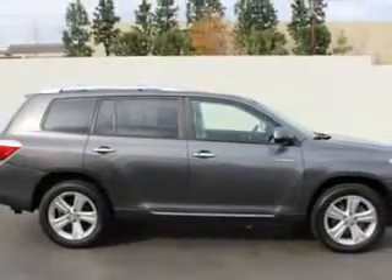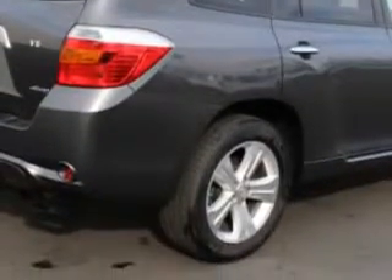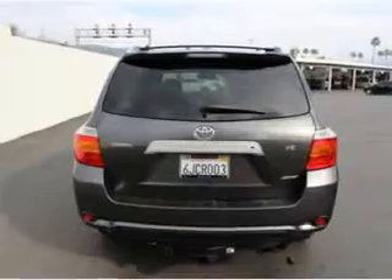Enjoy an impressive 23 miles to the gallon on this family SUV, with features like hill descent control, rear defogger, rear wiper intermittent.